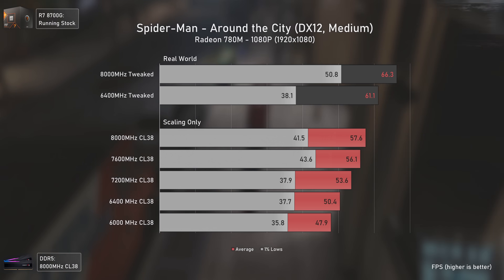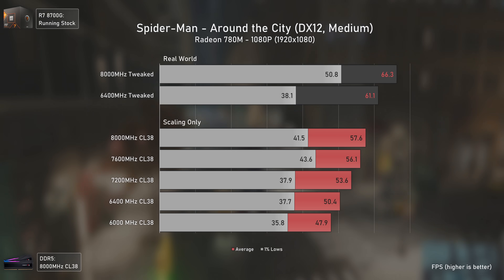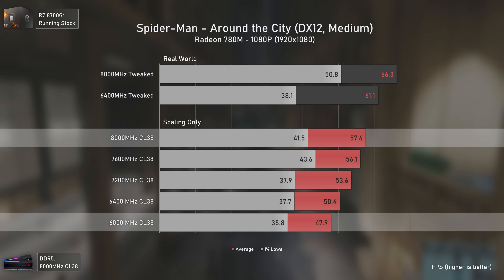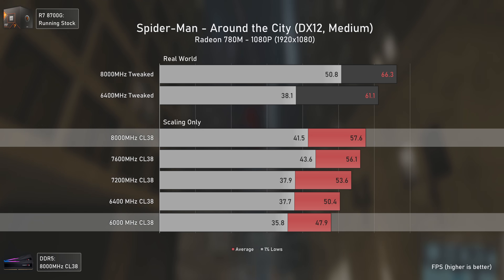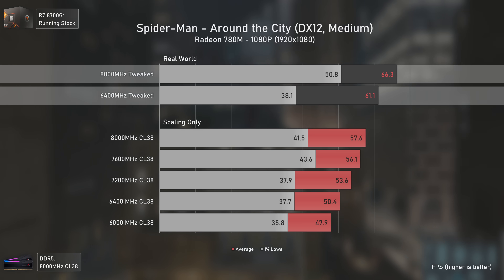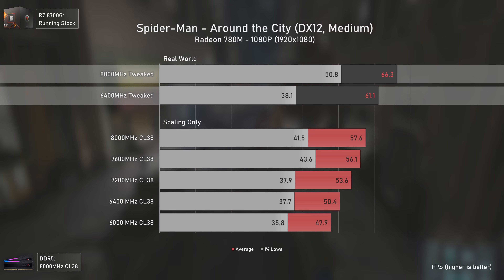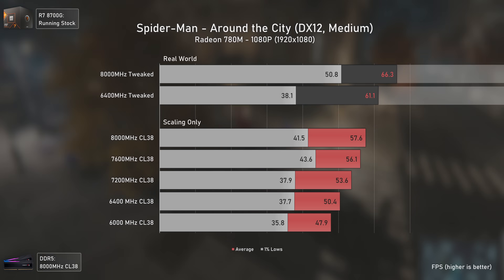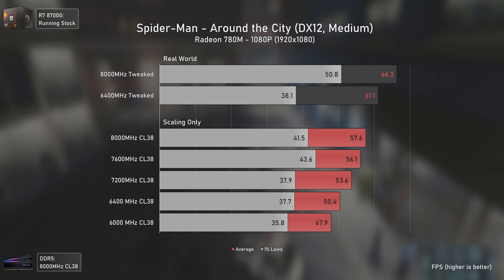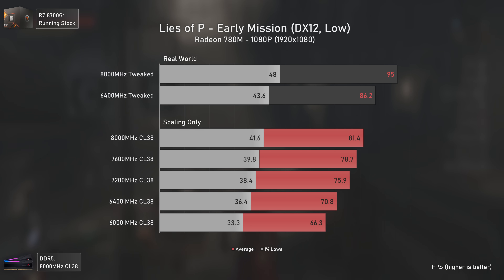Spider-Man is a game that loves memory bandwidth and timings, and we can see that immediately. Going from 6000 to 8000 MHz with the same exact timings delivers a 21 percent performance uplift. Even comparing the best tweaked coupled settings at 6400 MHz versus tweaked decoupled at 8000 MHz, the 8000 MHz still delivers much better 1% lows, improving not just average FPS but gameplay smoothness.